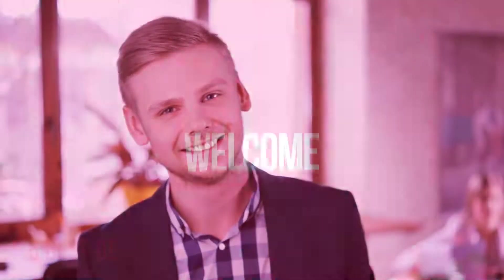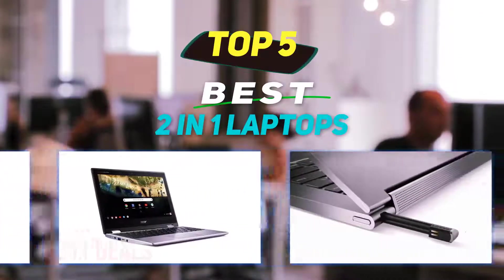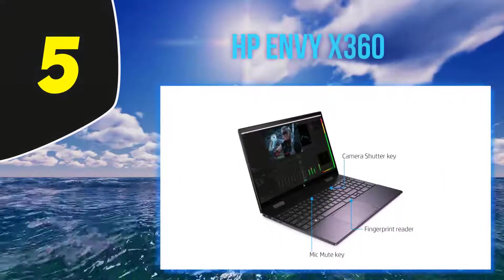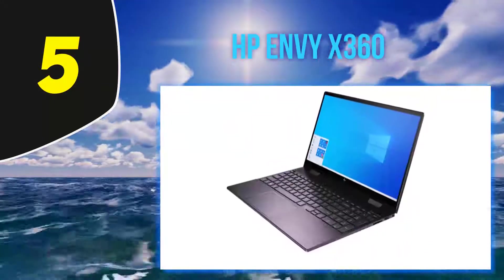Hey guys, welcome back to my channel. In this video I'm going to talk about the top 5 best two-in-one laptops. Starting at number 5, the HP Envy x360. Do you fancy pretty colors but have a limited budget? If so, then the HP Envy x360 two-in-one computer may be for you.